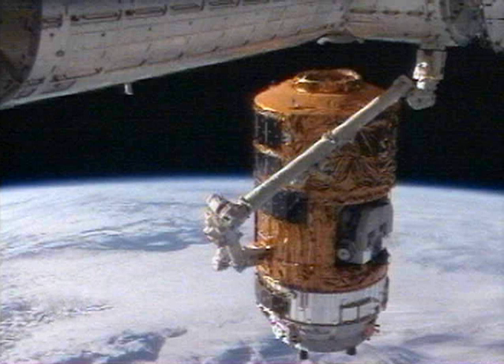HTV-1 carried four and a half tons of payload, lower than the six-ton maximum payload of the HTV, in order to allow the spacecraft to carry additional propellant and batteries for the in-orbit verification phase of the flight. In the unpressurized logistics carrier, HTV-1 carried SMILES superconducting submillimeter wave limb emission sounder and HREP experiment payload, which both were installed in the JEM exposed facility on the ISS.